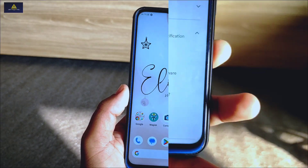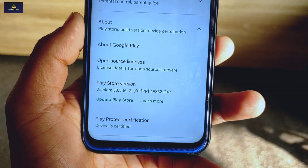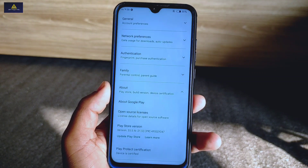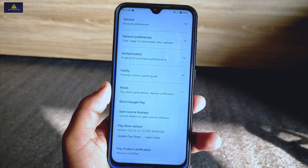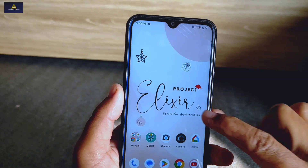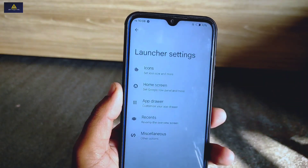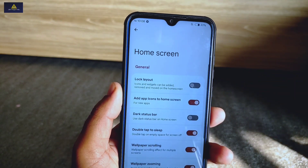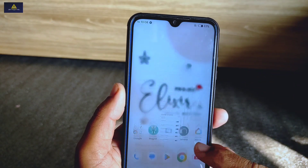Inside Play Protect certification, the device is certified. Inside this ROM there are lots of cool features available which I am going to show and explain. First, I'll enter into its launcher settings — it has Quick Step launcher installed, and inside the home screen there is a double tap to sleep option.